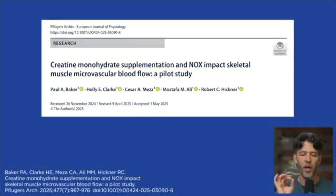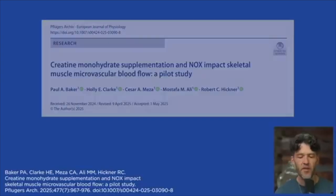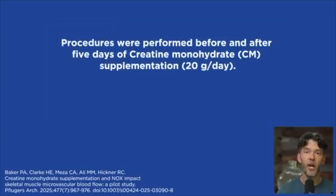The title of the article is 'Creatine Monohydrate Supplementation in a Nitric Oxide Synthase Inhibitor Impacts Skeletal Muscle Microvascular Blood Flow — a Pilot Study.' There are a few limitations: there wasn't a control group, and there were just five participants. They were taking 20 grams of creatine monohydrate in two divided doses throughout the day — 10 grams in the morning and 10 grams in the evening.